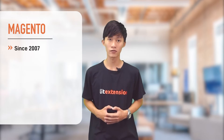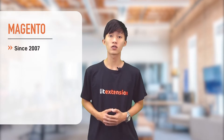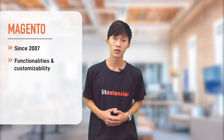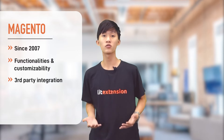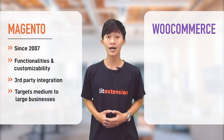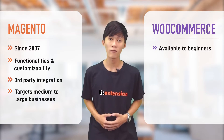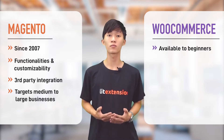Founded in 2007, Magento comes with a wide range of strong points. These include out-of-the-box functionalities, customizability, and seamless third-party integration. And most importantly, it targets medium to large businesses. On the other hand, WooCommerce developers have made the platform available to anyone, including those with little e-commerce experience.